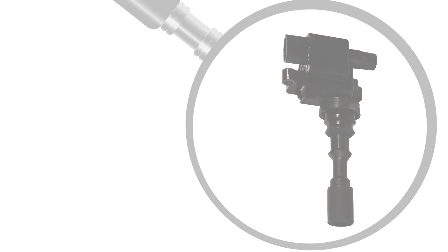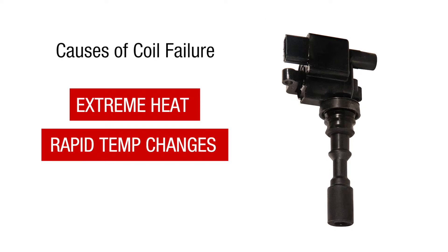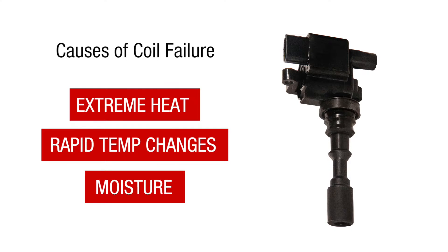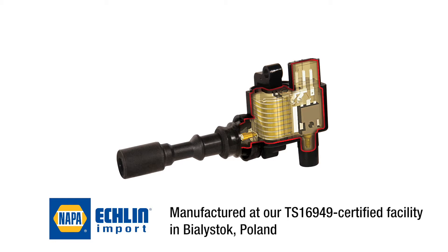Located in the heart of the ignition system, ignition coils are exposed to extreme heat, rapid temperature changes, and moisture, each of which can lead to coil failure. In response, NAPA Eklund Import designs and manufactures ignition coils that can withstand the harshest of elements.